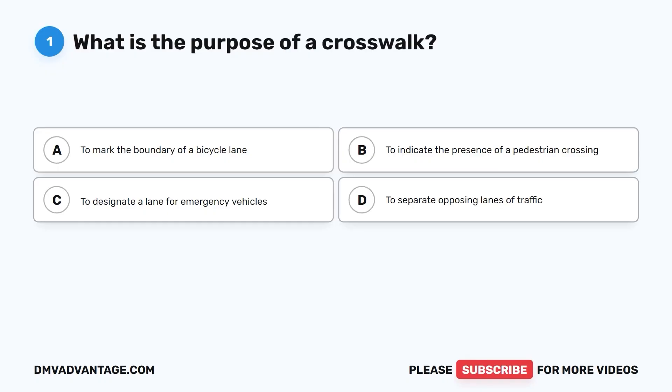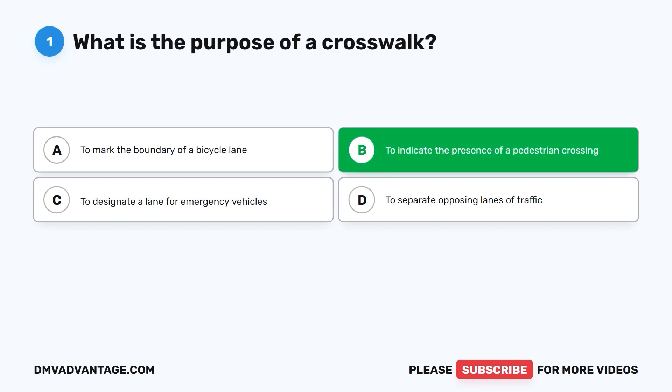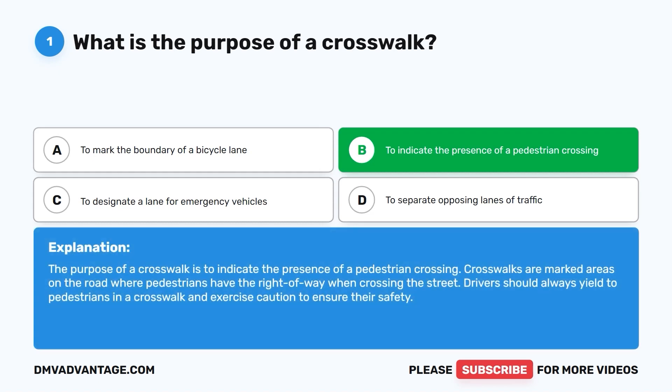Question 1. What is the purpose of a crosswalk? A. To mark the boundary of a bicycle lane. B. To indicate the presence of a pedestrian crossing. C. To designate a lane for emergency vehicles. D. To separate opposing lanes of traffic. The correct answer is B. Crosswalks are marked areas on the road where pedestrians have the right of way when crossing the street. Drivers should always yield to pedestrians in a crosswalk and exercise caution to ensure their safety.